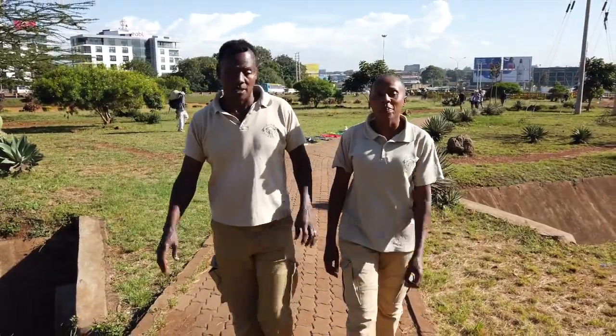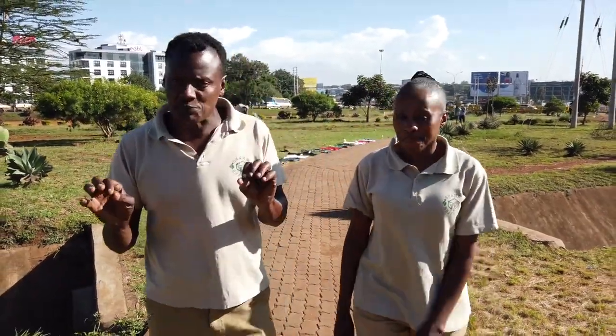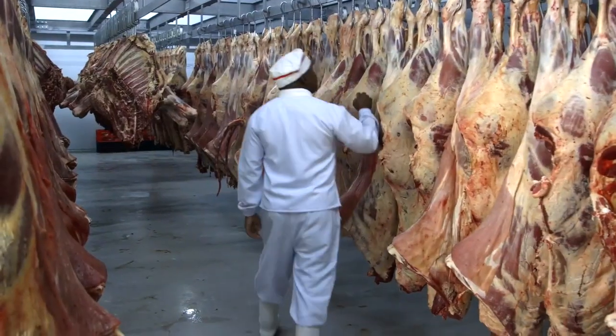Hello and welcome to Shamba Shape Up. Today we have something quite special for you. I am going to find out how meat is processed before it's sold on a supermarket counter.